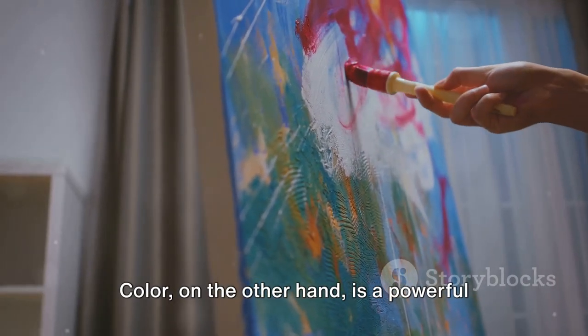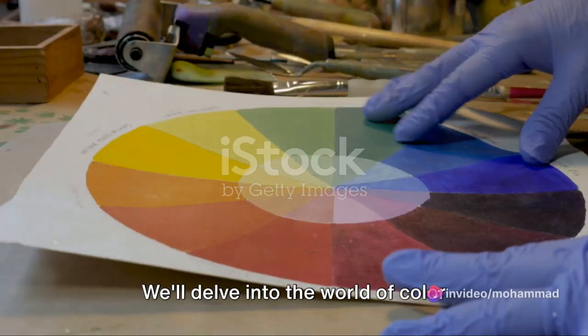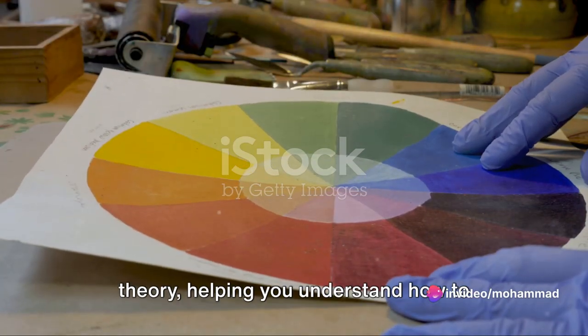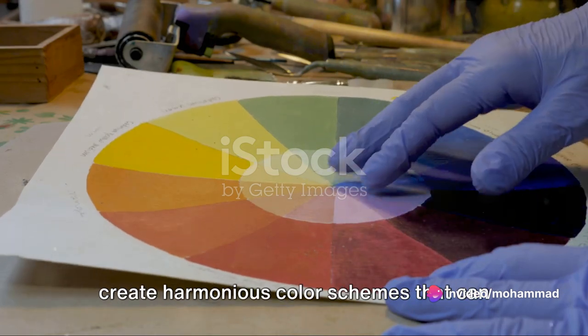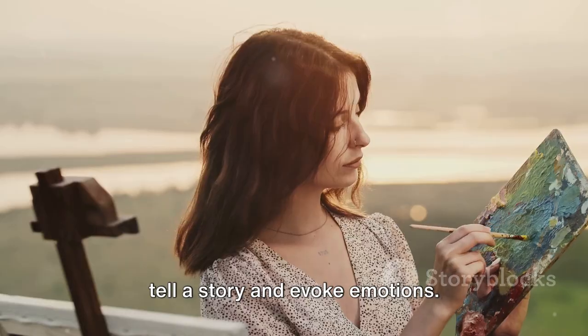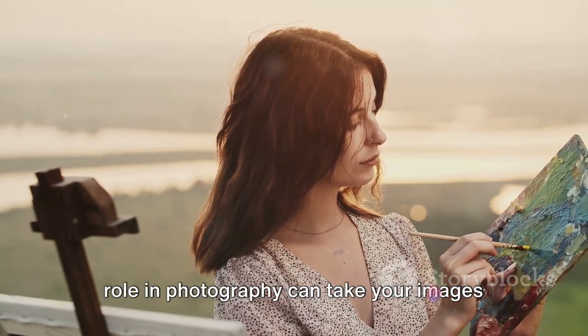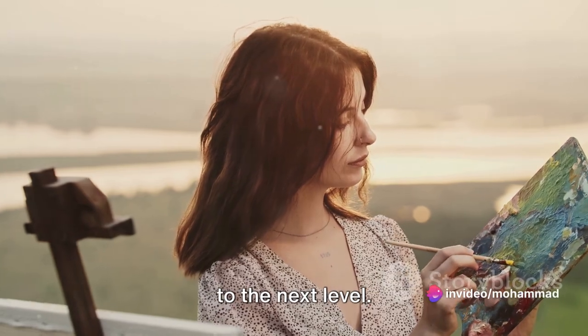Color, on the other hand, is a powerful tool that can significantly enhance the impact of your images. We'll delve into the world of color theory, helping you understand how to create harmonious color schemes that can tell a story and evoke emotions. Whether you're using complementary or analogous colors, understanding color's role in photography can take your images to the next level.